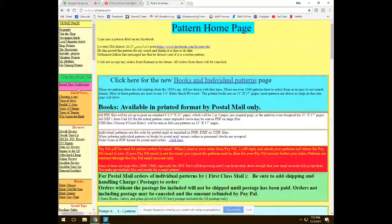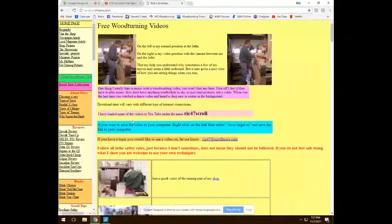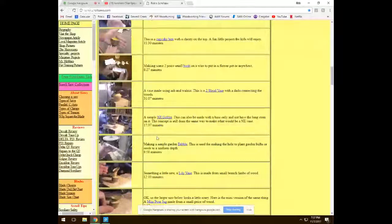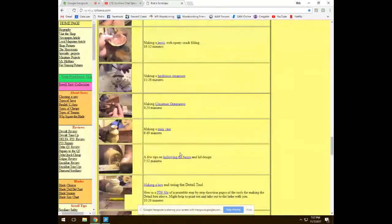For those interested in wood turning, Rick also has about 60 videos covering how to turn all different kinds of projects.